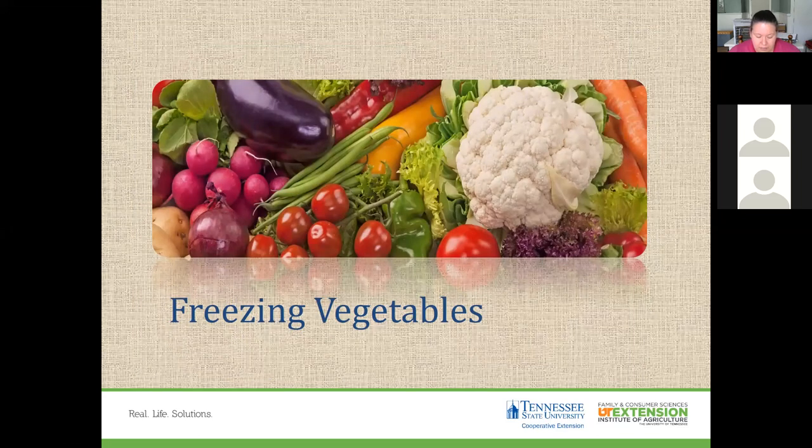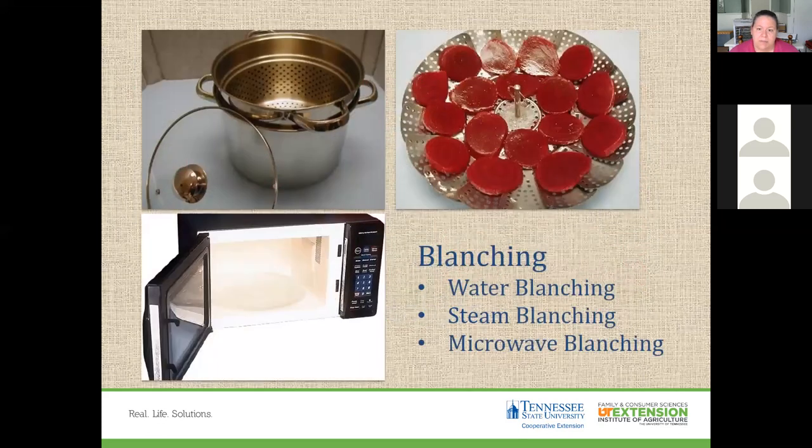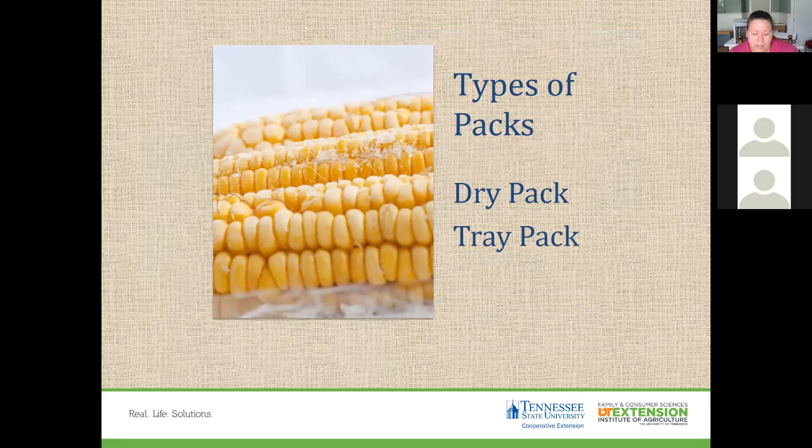When freezing vegetables, start with the best quality available and select types suitable for freezing. Wash and drain all vegetables, and work in small quantities to retain moisture content. Blanching is crucial for vegetables — you can use water blanching, steam blanching, or microwave blanching. This helps slow the loss of vitamins and stops enzyme activity. Packing options include dry packing or tray packing, similar to what you do with fruits.